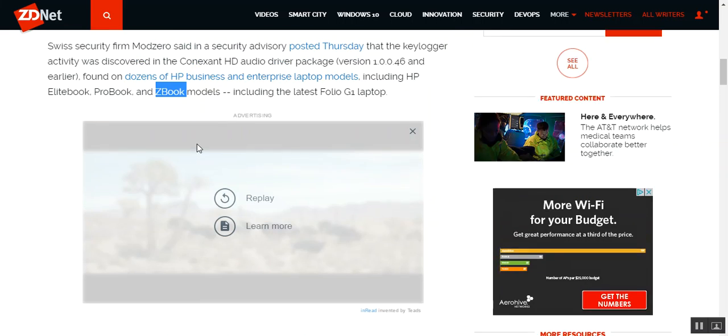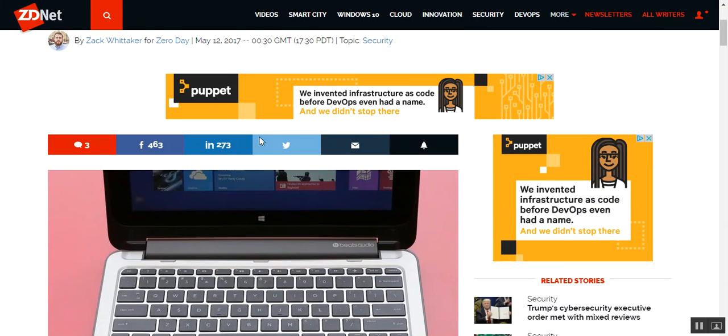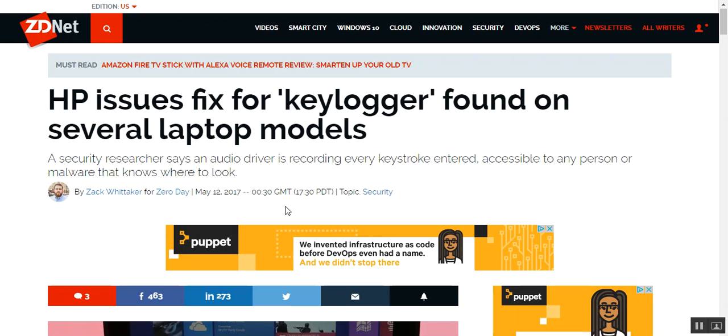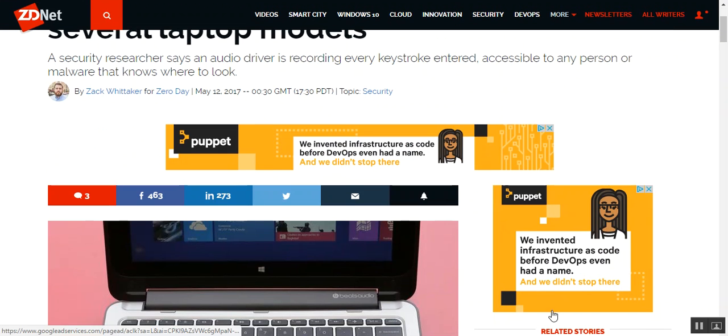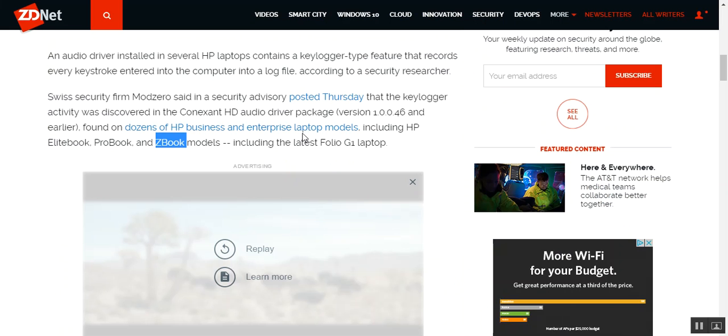This is a little bit bigger than the Superfish virus or malware that came with a lot of Lenovo laptops. The Superfish virus technically didn't really do a lot to users — what it did was make it so that Lenovo would redirect where your advertisements came from. It's a driver you can probably download directly from the website that was recording every keystroke you made, and that is a huge security concern.